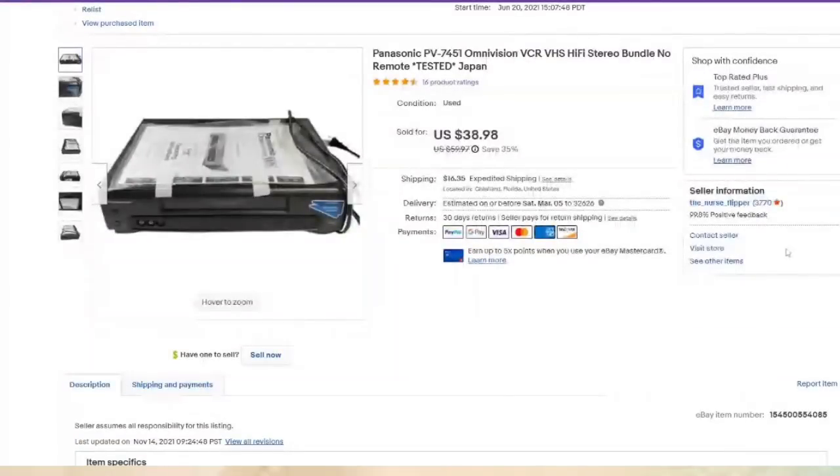This is a VHS player. This is not a combo unit — mostly it's the combo units with the DVD writer that sell high. But this one was only $5 at the thrift store and sold for $38.98. It did take about eight months to sell, and it is about a $28 profit.